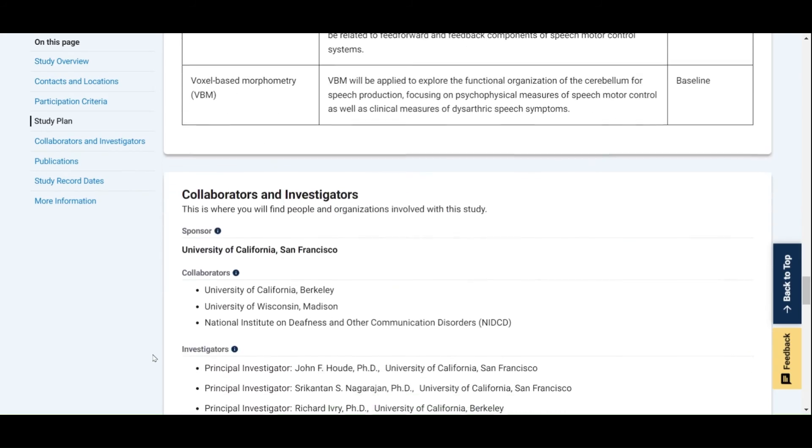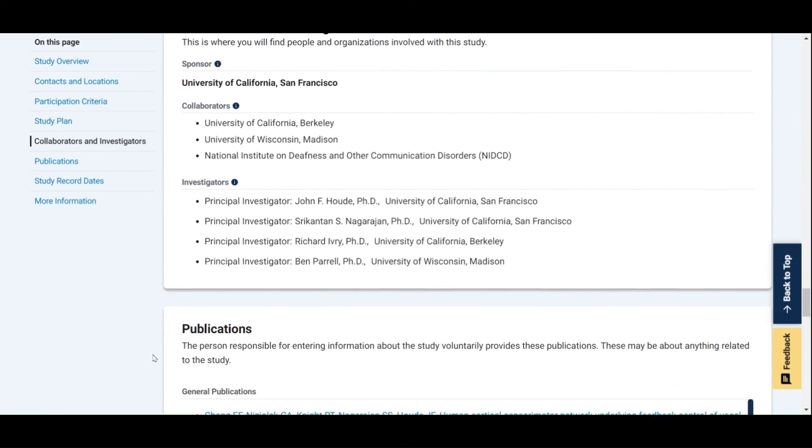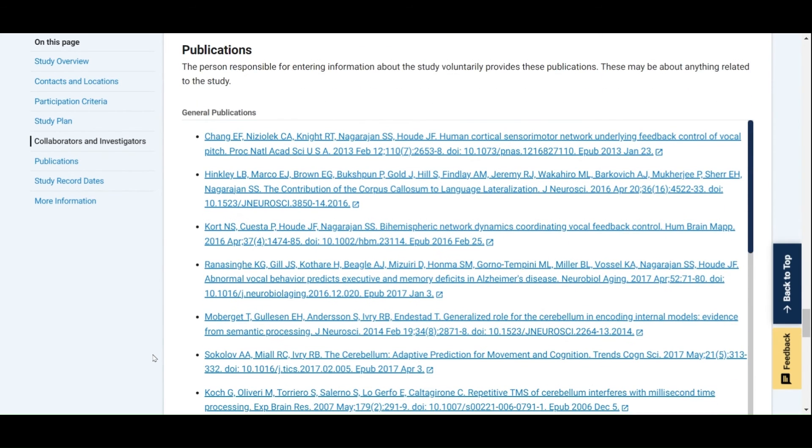In the next section, you can find information about the people and organizations involved in this study. This includes the organizations that sponsor or lead the study, as well as collaborating organizations. You will also find the names of the researchers leading the study and what organizations they are affiliated with. Next, there is a section on scientific publications related to the study. This section is voluntary to fill out, so sometimes you will see multiple papers and sometimes you might not see any. If there is an entry here, you will find research information relating to the study background, study design, or study outcomes.